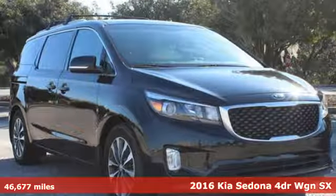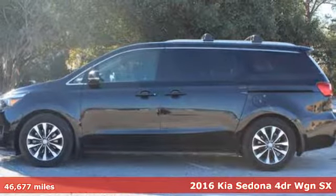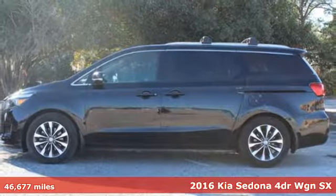Here's a certified 2016 Kia Sedona. Kia, designed for fun, driven for thrills.